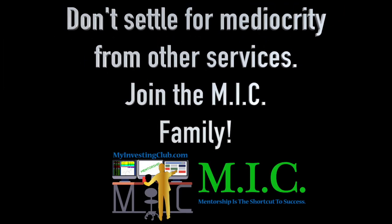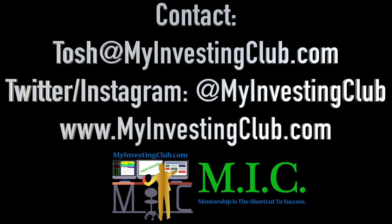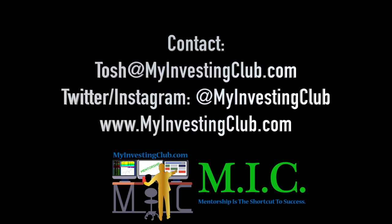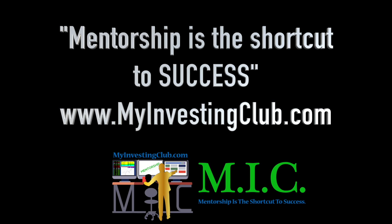Hey traders, this is Tosh — I go by tbradley90 in the My Investing Club chat. Just wanted to reach out and say, if you have any questions about MIC, joining MIC, or maybe you're already a member, you have three ways to contact myself personally and through MIC. You can hit our social media. I will get back to you in a timely manner. I'm here to help and I don't want anybody to be afraid to reach out. We are here for you guys.